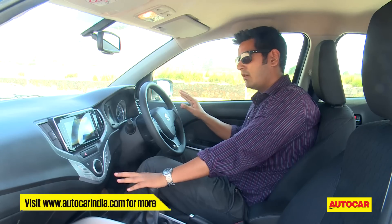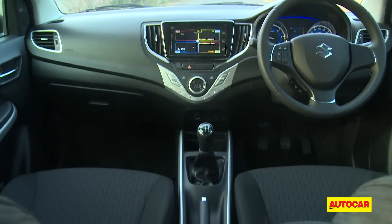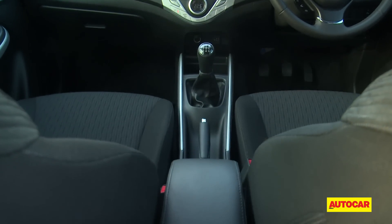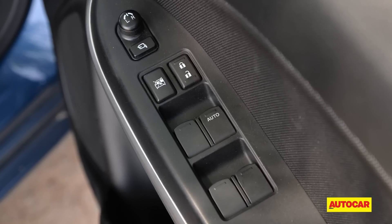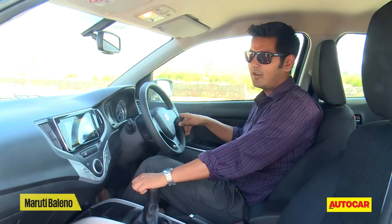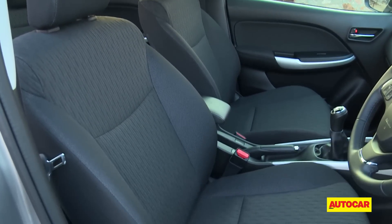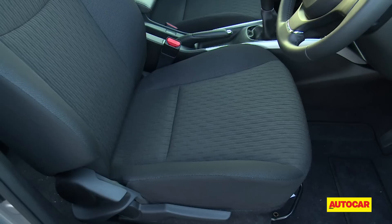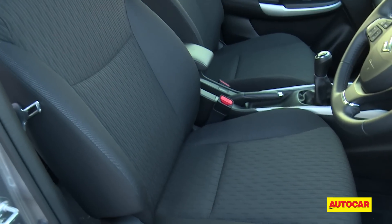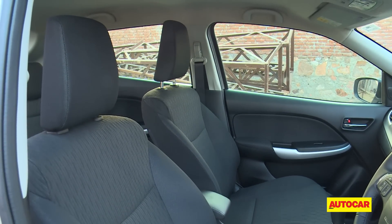Unfortunately, cabin quality is so-so. You have a lot of hard plastics here and there, and if you look around, you will also spot a lot of bits from lesser Marutis — and that's not a nice feeling when you're paying premium money. The seat fabric isn't very premium either. However, the front seats themselves are pretty large with generous thigh support, and the cushioning is also well-judged, making the front seats amongst the most comfortable in any hatch.